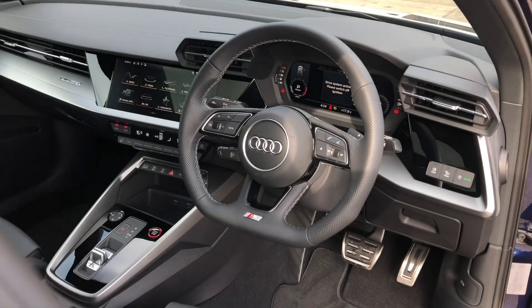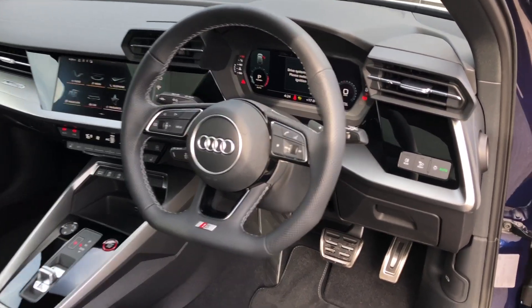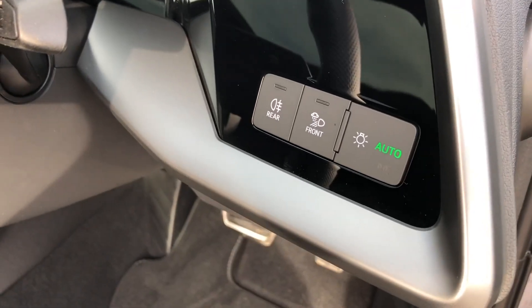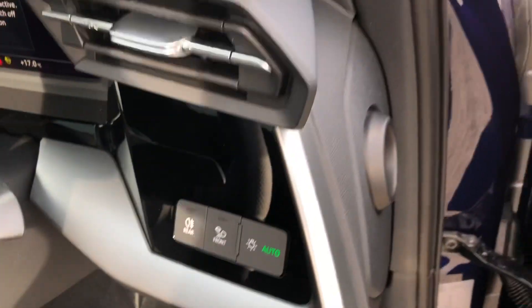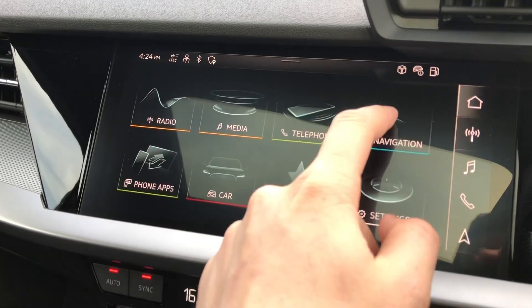The driver gets a very nice flat-bottom three-spoke multi-function steering wheel, which also controls the audio and virtual cockpit in front of the driver — we'll talk about this in just a moment. And to the right we get our automatic headlights.